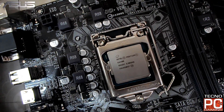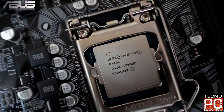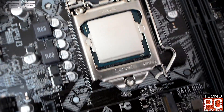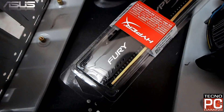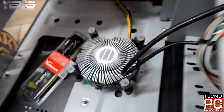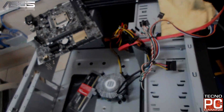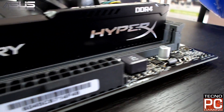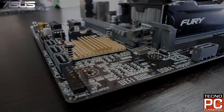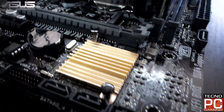Componentes nuevos: procesador Intel G4400 Socket 1151, sexta generación, trae dos núcleos. También tiene tecnología Smart Cache que incorpora un subsistema de caché más eficiente y de alto rendimiento, tecnología de sincronización rápida de video, soporta dual channel y tiene 3 años de garantía en Tecno PC Sistemas Ecuador.